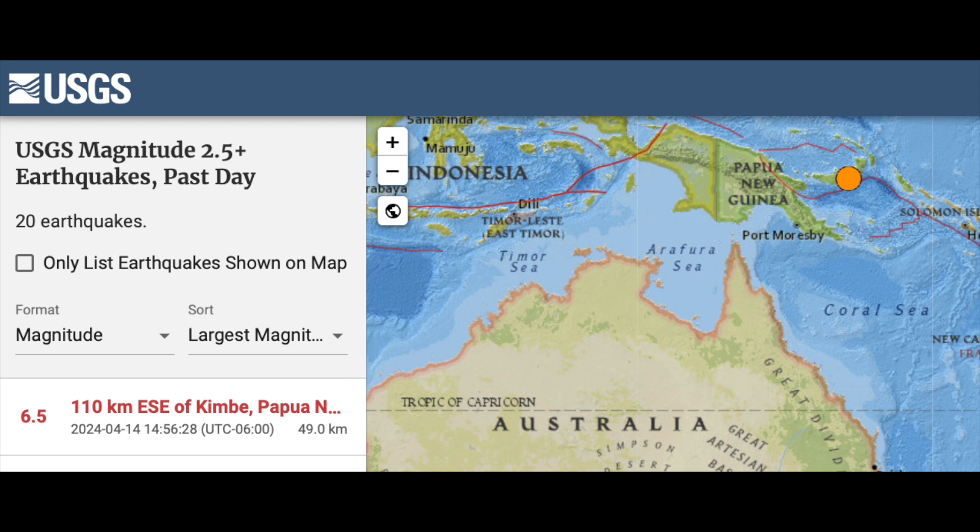Big earthquakes struck the West Pacific yesterday. Luckily, this area of the world handles them very well — we'll get about one of these a week there. This one is 6.5 in northern Oceania.